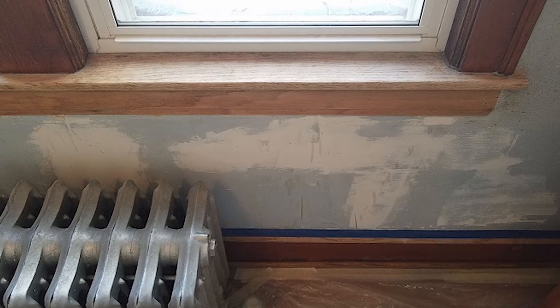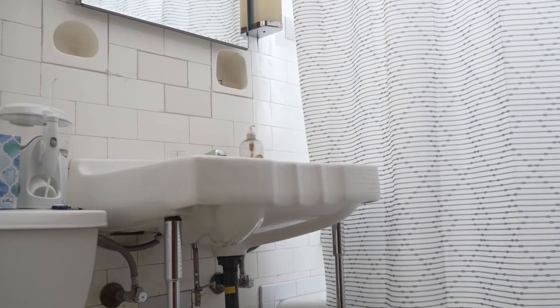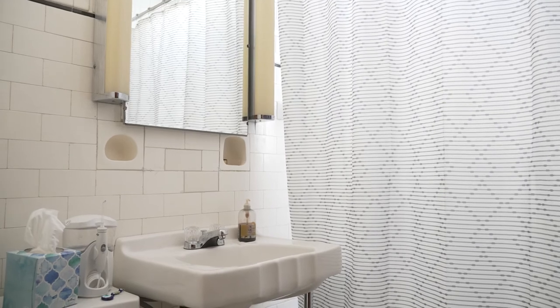My wife really liked the vintage — say 40s, 50s, 60s — vanity that's in it. So I took it apart, scraped off all the rust, primed and painted it, and put it back together.